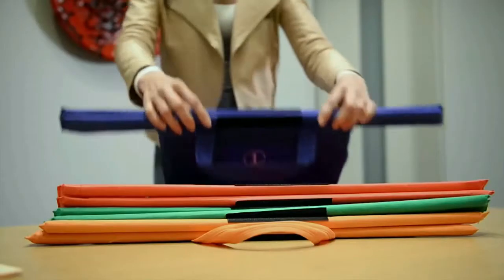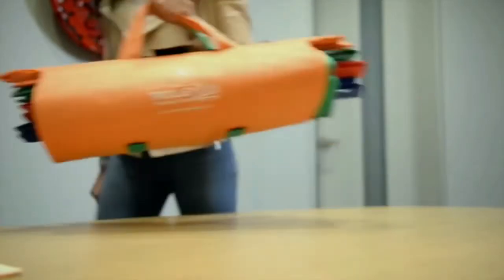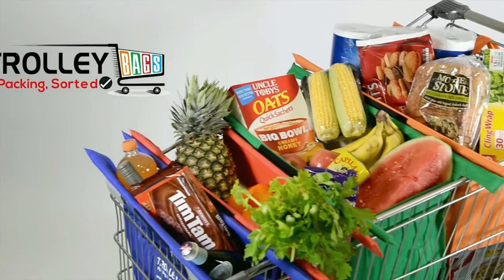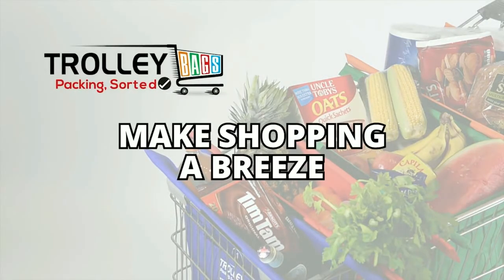Once empty, just reattach the trolley bags along the velcro strips, roll up and now you're ready for your next shopping trip. Trolley bags are an environmentally friendly option that is more convenient and efficient. Make shopping a breeze. Trolley bags — packing sorted.